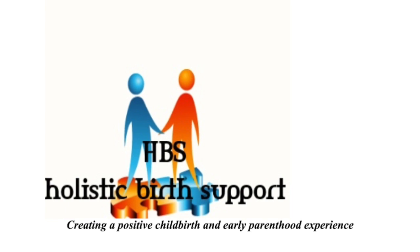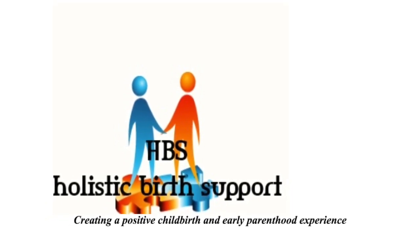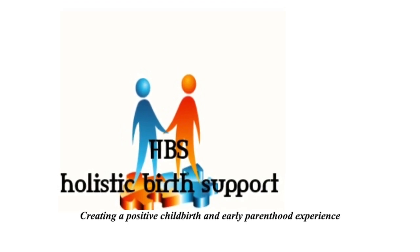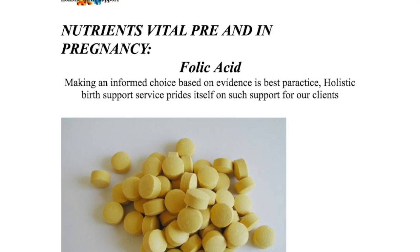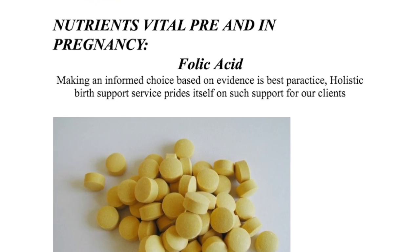Hello, welcome to Let's Talk Pregnancy, brought to you by Holistic Birth Support. My name is Irene and today's topic is on nutrients, focusing on folic acid, also known as folate in the body.